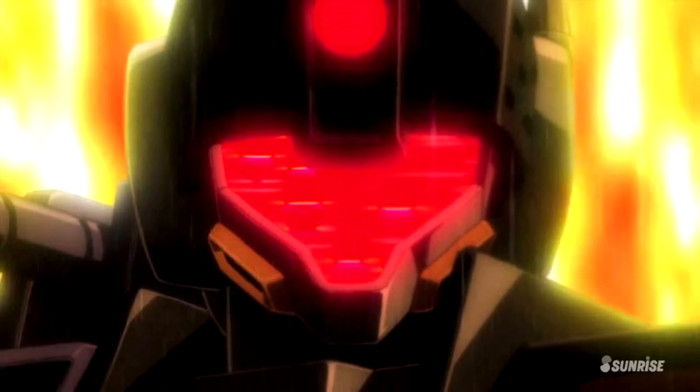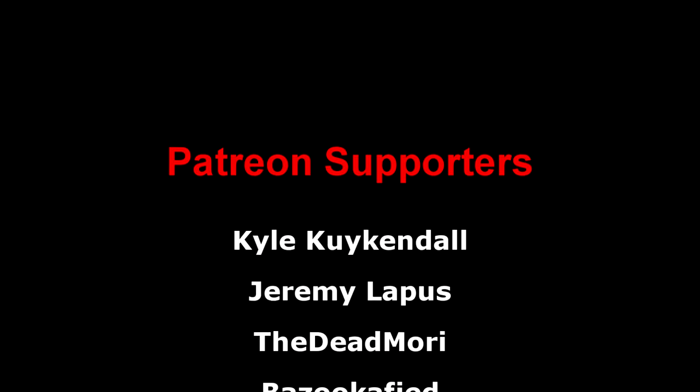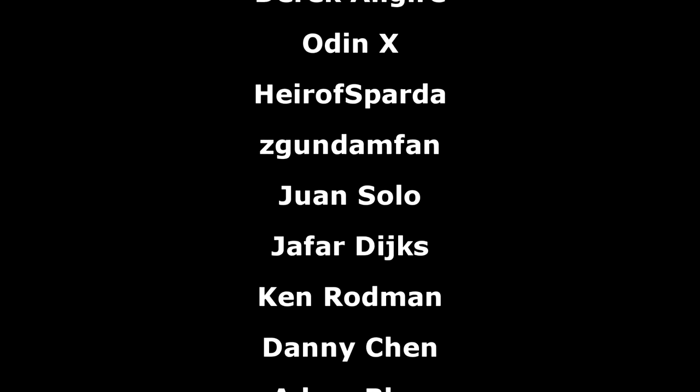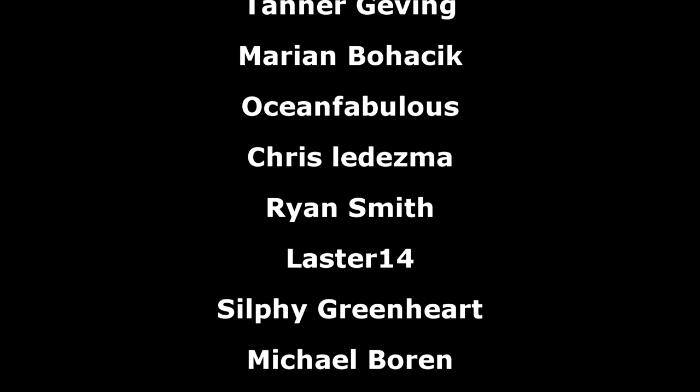A big thanks to all of the places and stores on this list for allowing me to take pictures and record. Another big thanks to the Patreon supporters. I hope everyone watching has a great day, and I'll see you all next time.